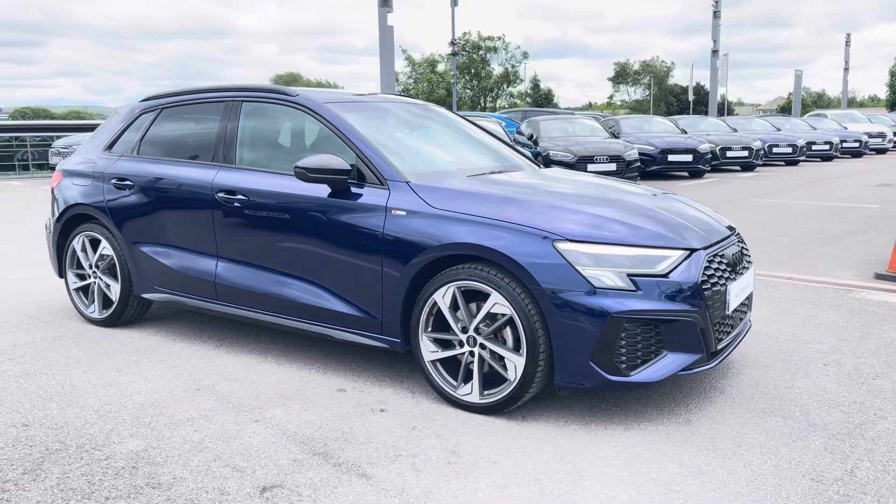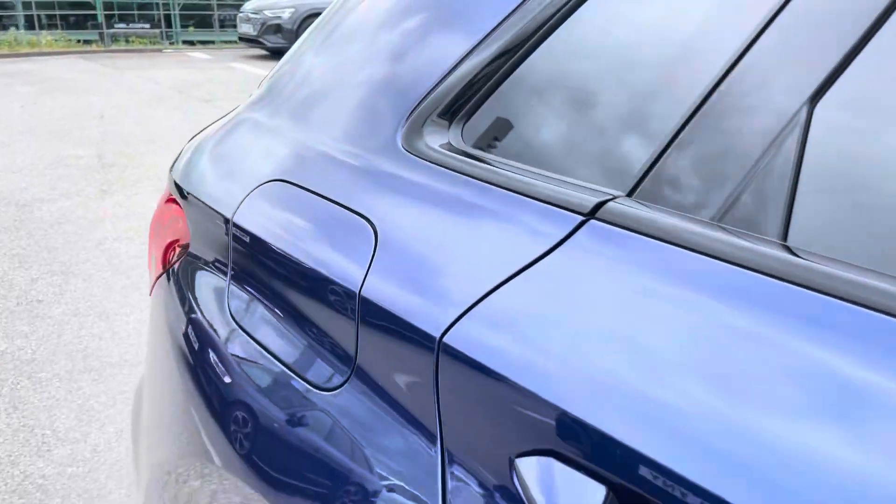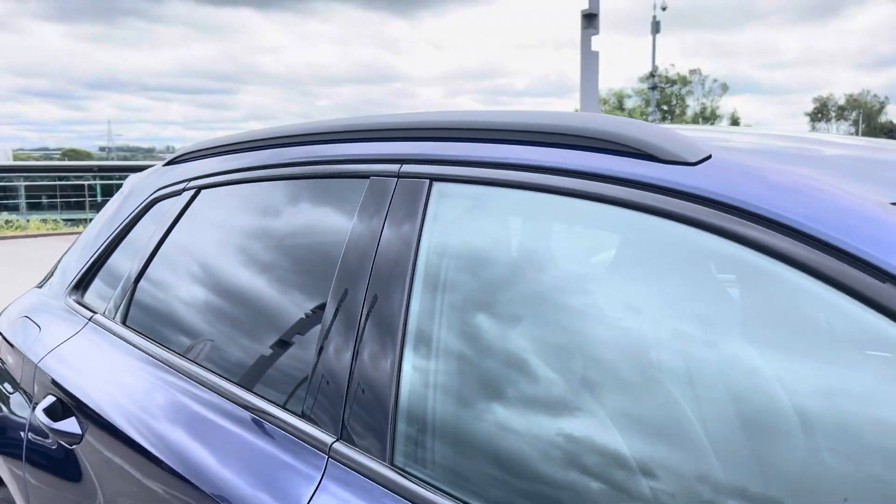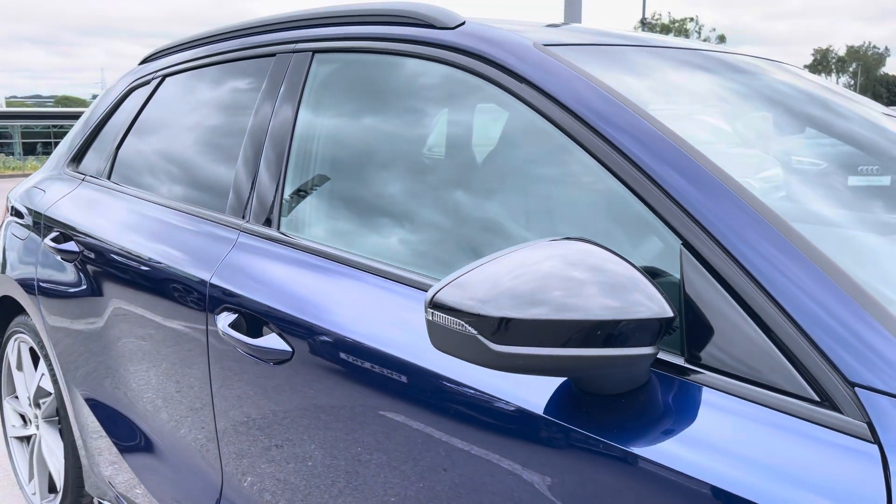This particular A3 is finished in a gorgeous Navarra blue metallic paint which contrasts beautifully with the black styling pack, the black roof rails and the privacy glass in the rear and rear side windows.